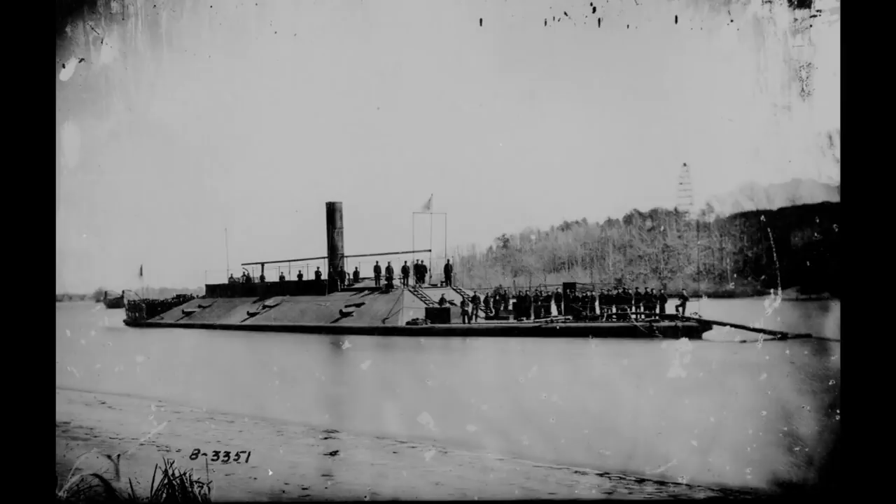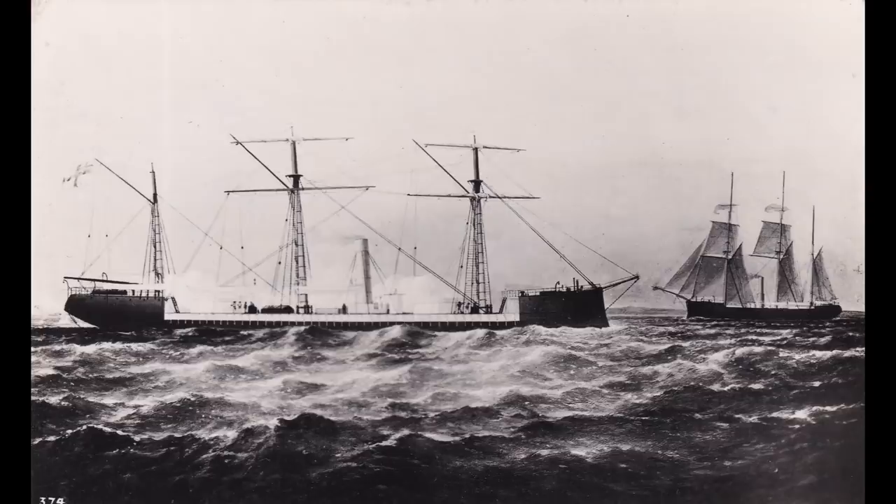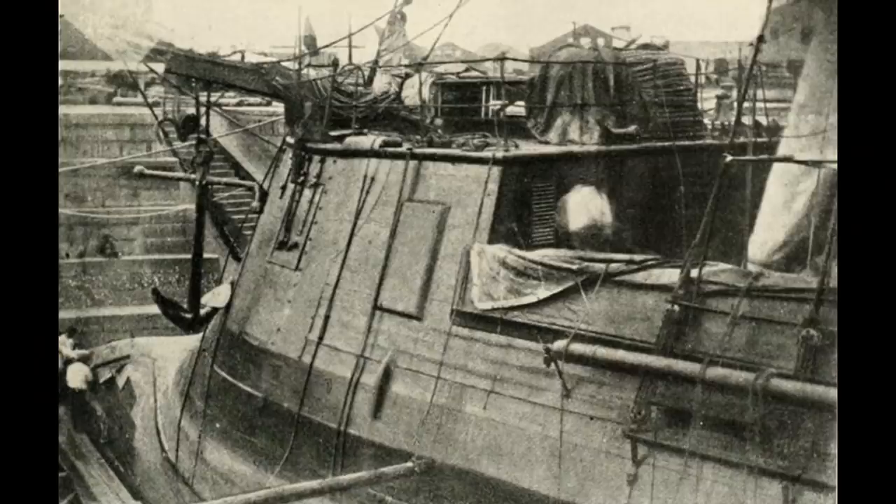As the American Civil War progressed and it became clear that the Confederacy could not match the industrial output of the Union when it came to ironclads, they instead turned to the nations of Europe that could build such vessels. In the UK, this would include the so-called Laird Rams that would eventually become HMS Scorpion and HMS Wyvern. But that wasn't the Confederate States' only attempt. In summer 1863, a Confederate agent showed up in France looking to order a pair of ironclads there as well.